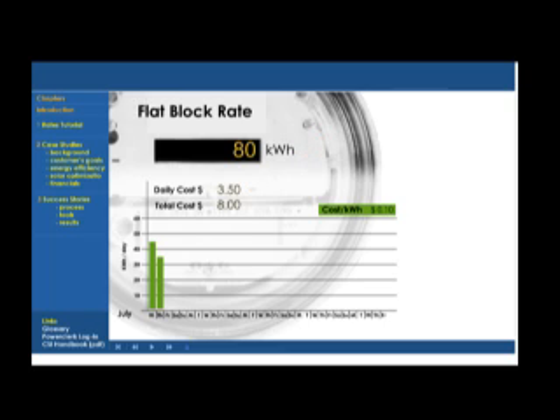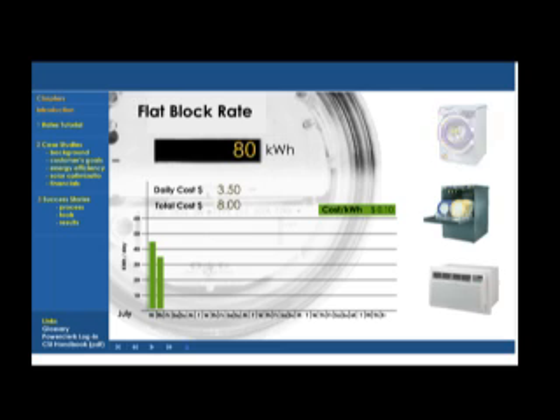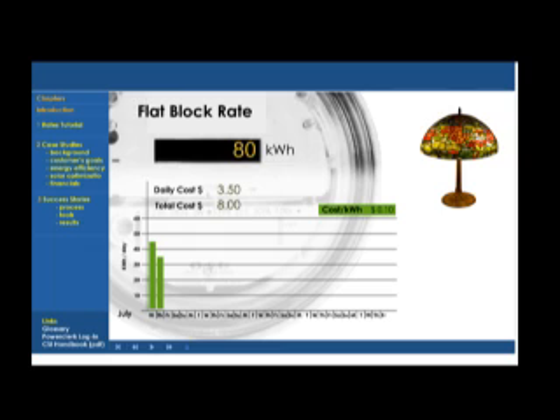On Thursday, she used an additional 35 kilowatt hours at a cost of $3.50, bringing her energy bill total to $8 for the month so far. These totals reflect her usage pattern: washing and drying, running the dishwasher, the air conditioner, turning on and off the lights, and watching the TV.